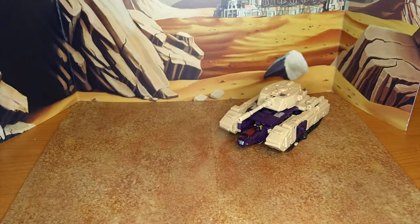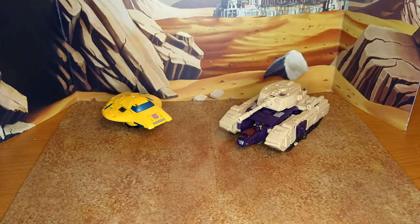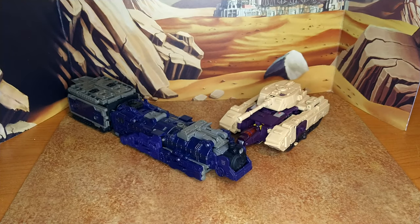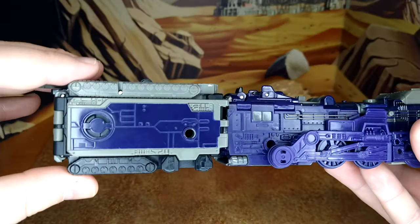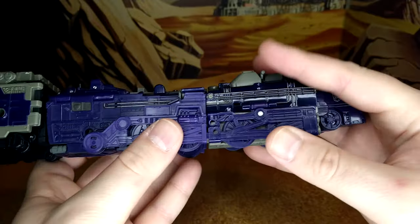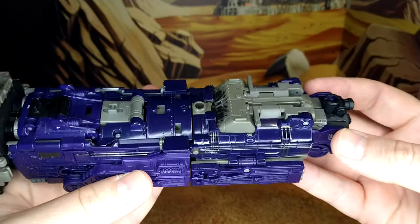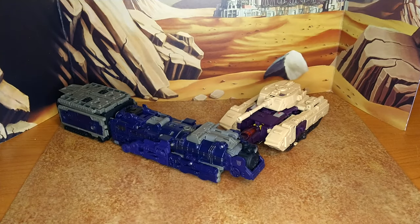Now let's do some size comparison with G2 Gobot Optimus Prime, Buzzworthy Bumblebee, Origin Bumblebee, and Astro Train without all his accessories. I love that train mode. A lot of people complain about the kibble in the back but I think it fits. He's just one of the most impressive Siege figures in my opinion — I really like this guy.